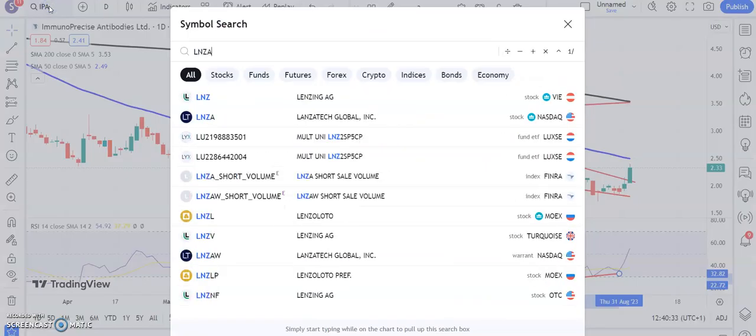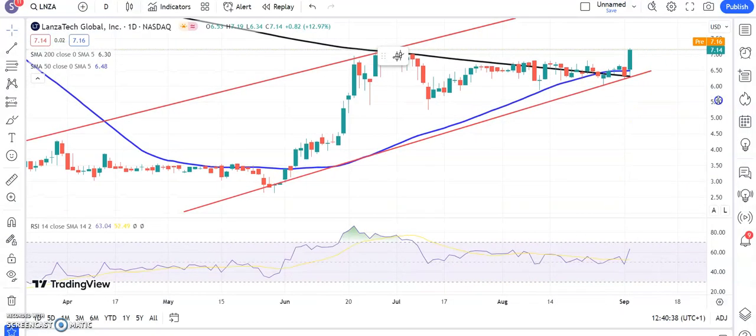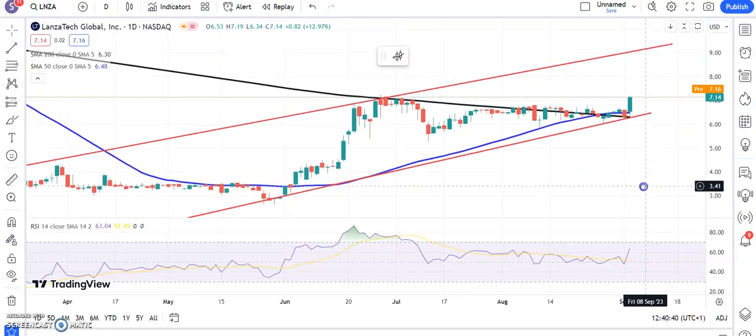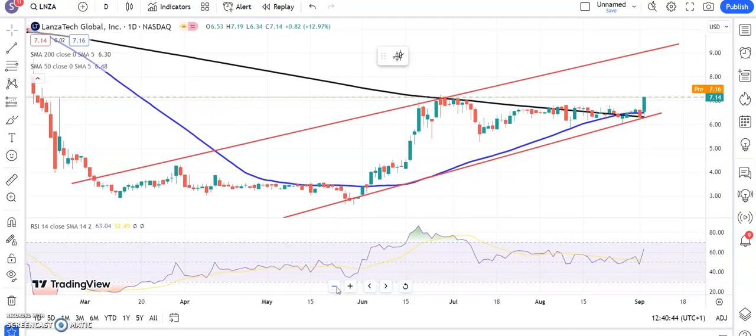Onto a stock which has been featured here quite a lot — Lancetec Global. Here we're just trying to break the recent consolidation which has been in place since the end of June. Rising trend channel from the beginning of the year, back in March — top of that channel heading to $9.30, and that's valid while we hold above $6.50 and the 50-day moving average. Nice RSI bounces around the neutral 50 level as well, so hopefully this will be the breakout. If you're cautious, wait for an end-of-day close through $7.20 just to make sure.